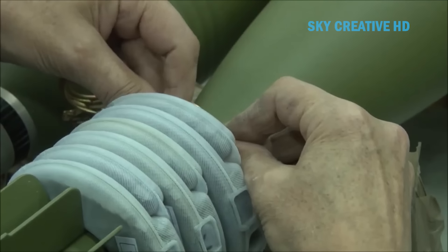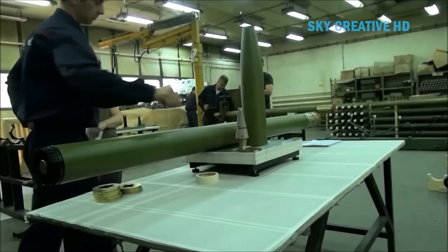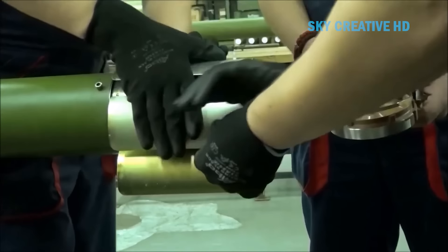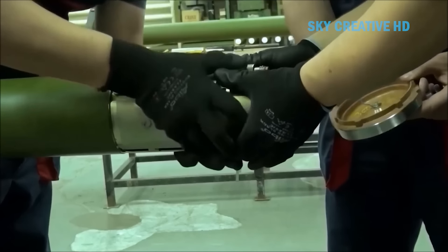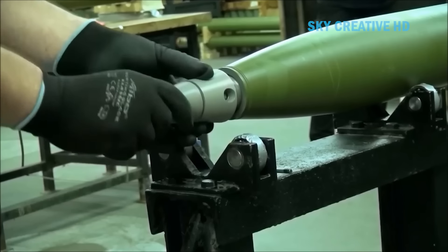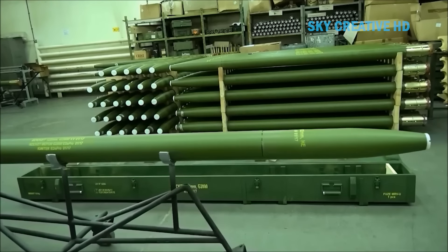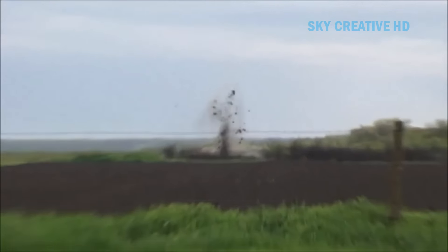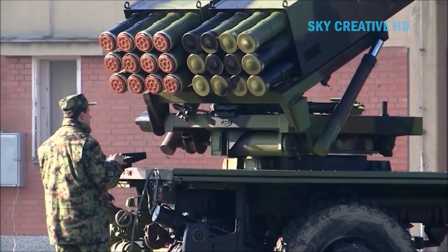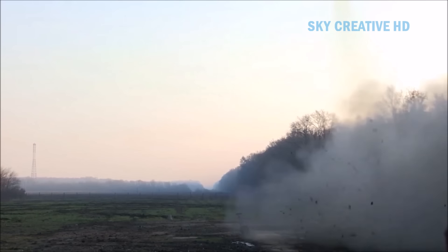After assembly, the rocket is thoroughly tested to ensure all systems are functioning properly. The rocket engine is tested on a static launch pad to evaluate performance and reliability. The rocket is launched to test the guidance and control systems and other flight parameters. Krusik has a strict quality control system to ensure every product meets standards. Before delivery, the rocket is thoroughly tested again to ensure it meets all customer requirements. Advanced 3D printing technology and artificial intelligence are applied to optimize the design and manufacturing process. The rocket manufacturing process is a complex process that requires a combination of science, technology, and high engineering. HK Krusik prides itself on its ability to produce high-quality rocket products that meet the most stringent customer requirements.